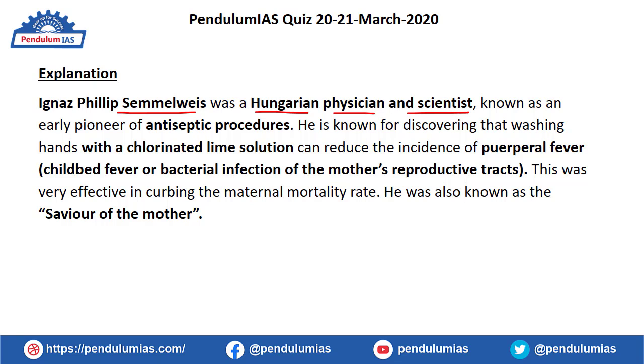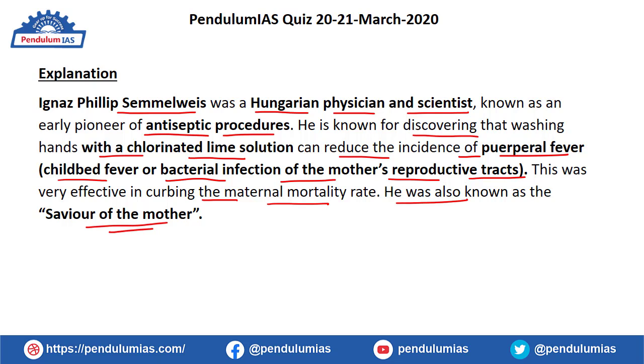Ignaz Philip Semmelweis was a Hungarian physician and scientist, known as an early pioneer of antiseptic procedures. He is known for discovering that washing hands with a chlorinated lime solution can reduce the incidence of puerperal fever — a childbed fever or bacterial infection of the mother's reproductive tract. This method effectively curbed the maternal mortality rate, and he was known as the 'Savior of Mothers.' Given the spread of coronavirus, washing hands regularly with soap or sanitizer for 40 seconds is an effective preventive measure — a method originally discovered by Semmelweis.